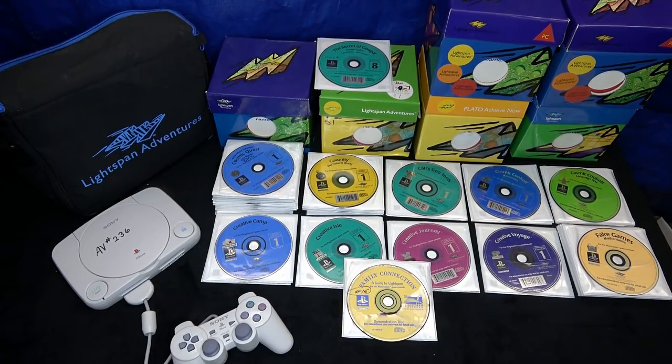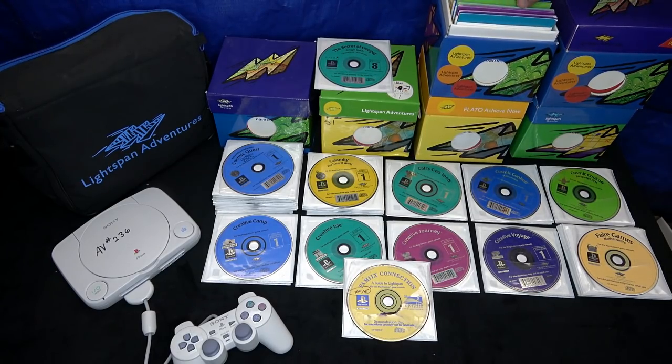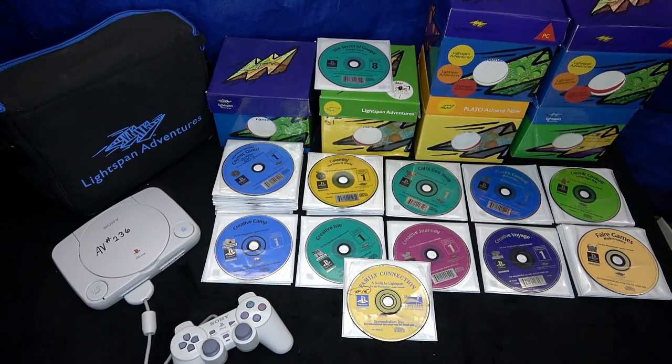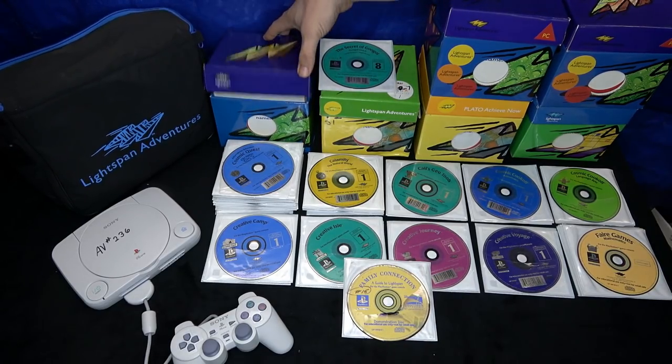LightSpan was an educational curriculum that actually started out as PC software. Kids would take these CD-ROMs home and learn about different subjects on a Windows-based computer. The problem was that a lot of people at the time still didn't have personal computers, so the curriculum adapted to work on the Sony PlayStation. Over a hundred discs were made for PlayStation, sold in packages to schools. The prices ranged from six thousand to twelve thousand dollars. It started in only 230 schools in 1997, and by 2002 it was in over 4,000 schools.